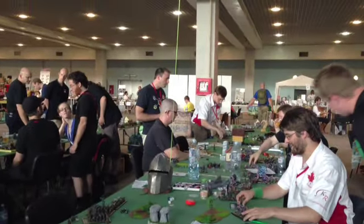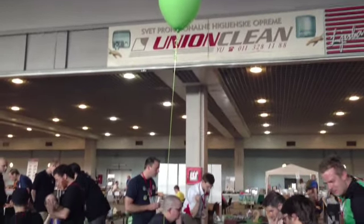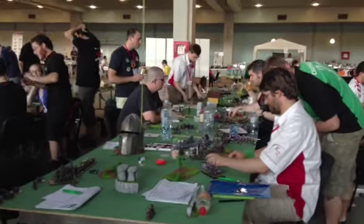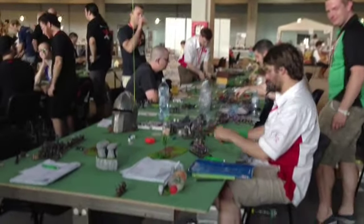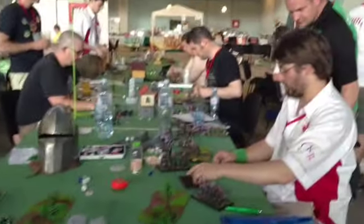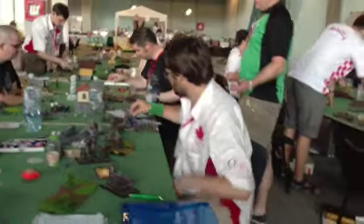So if you walk to a Warhammer event and you see a helmet with a balloon attached to it, would you automatically know what that meant? Well here at ETC in Novi Sad, Serbia, it is a signal for the Best Painted Nominations. There are five nominations this year and one of them goes to Team Canada. So we're going to have a look at Team Canada's attempt.